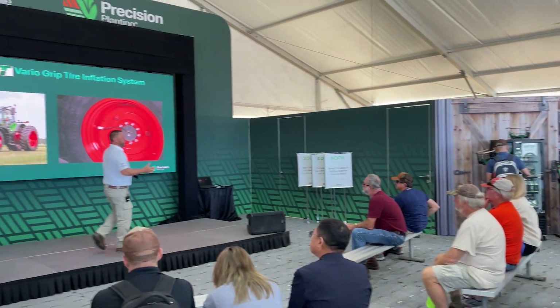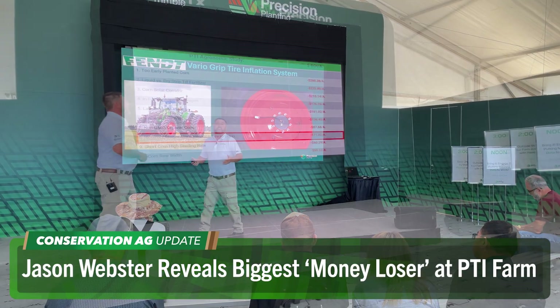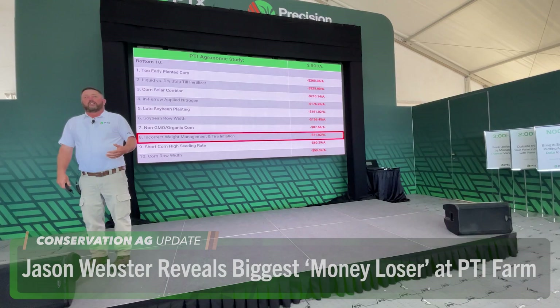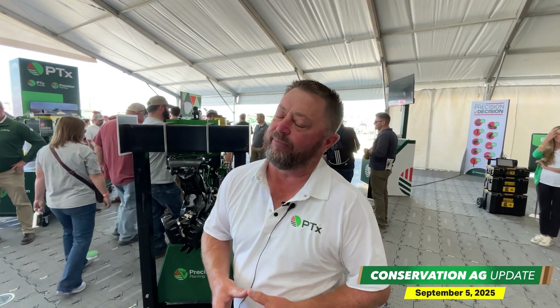Good stuff, thanks McCain. Let's head over to the PTI Triple Precision Planting tent. PTI research farm manager Jason Webster was doing his thing on the main stage. Jason shared a list of the top 10 money losers at the PTI farm — number one is corn that's planted too early. Our data over the last seven years says conditions have to be about perfect for corn on the early side. The risk-reward ratio is a little off on planting corn too early. We've shown we can plant corn a little bit later without suffering yield loss, but those early planted dates in late March or even the first of April have been really suspect, and corn has responded with yield losses.